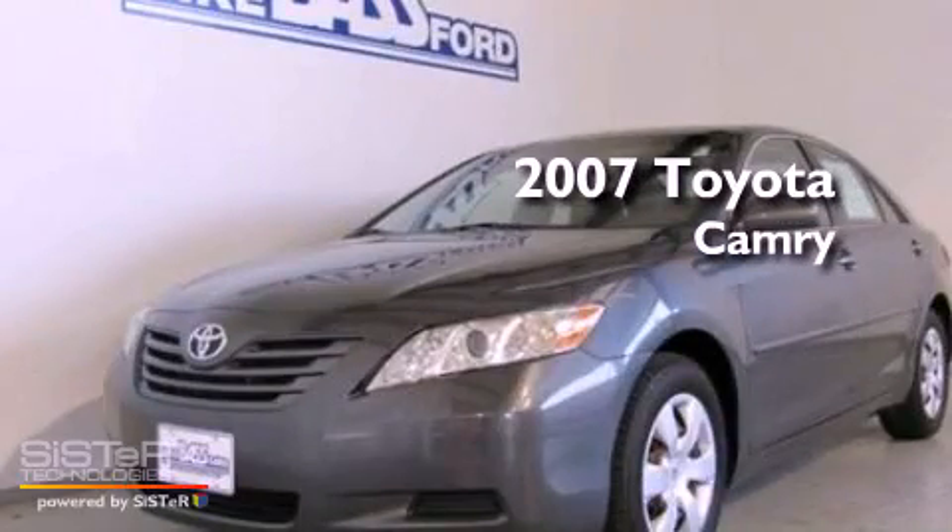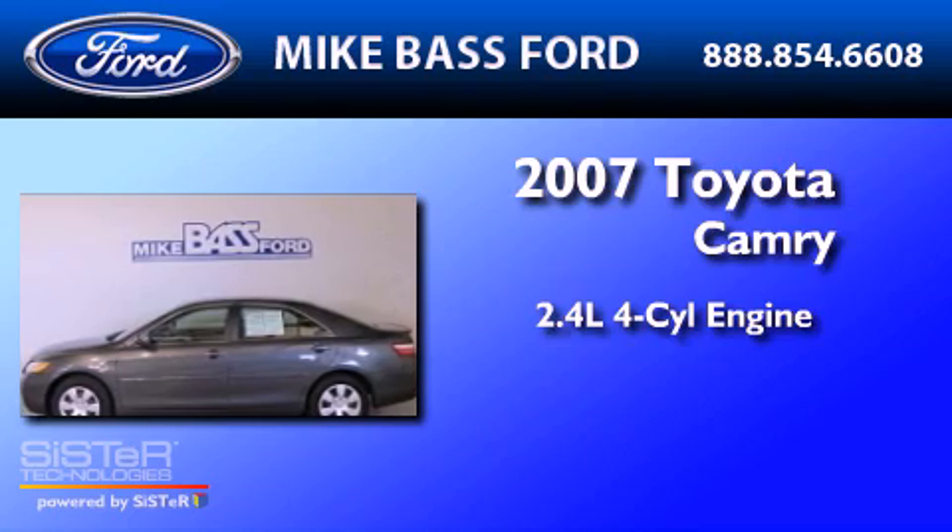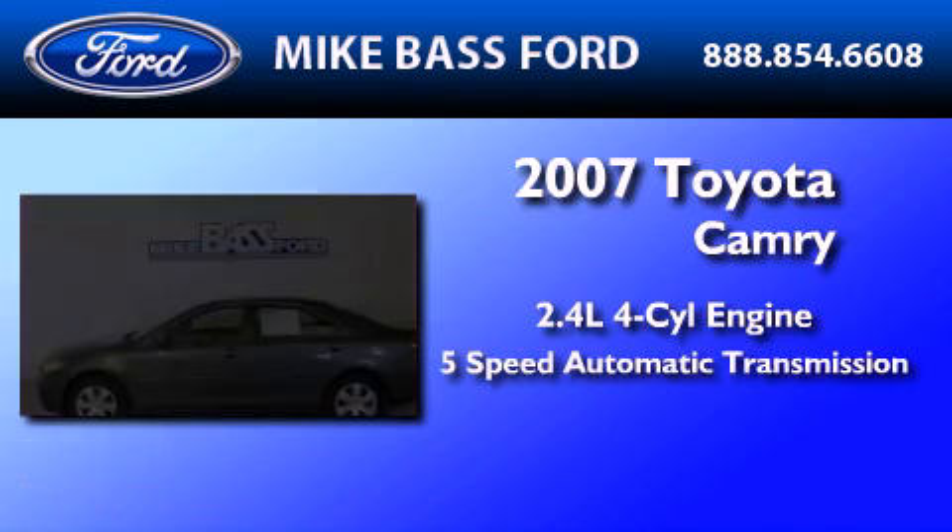This is a 2007 Toyota Camry. It has a 2.4-liter 4-cylinder engine and a 5-speed automatic transmission.